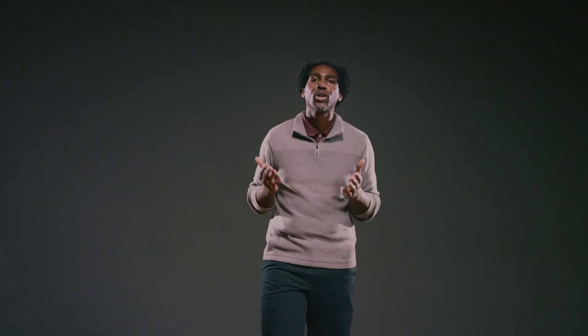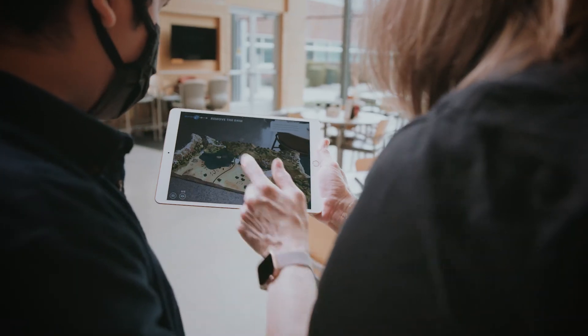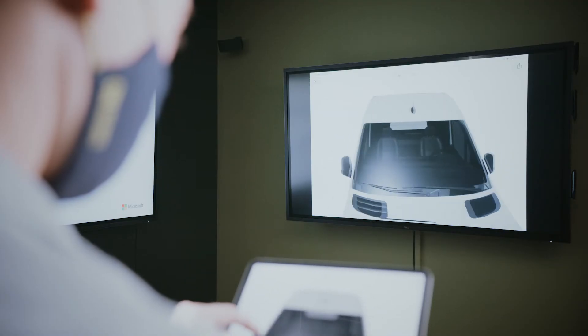At PNNL, our computing future embraces compelling, immersive experiences on a variety of devices and platforms to create unique solutions for many of the challenges facing the world today.